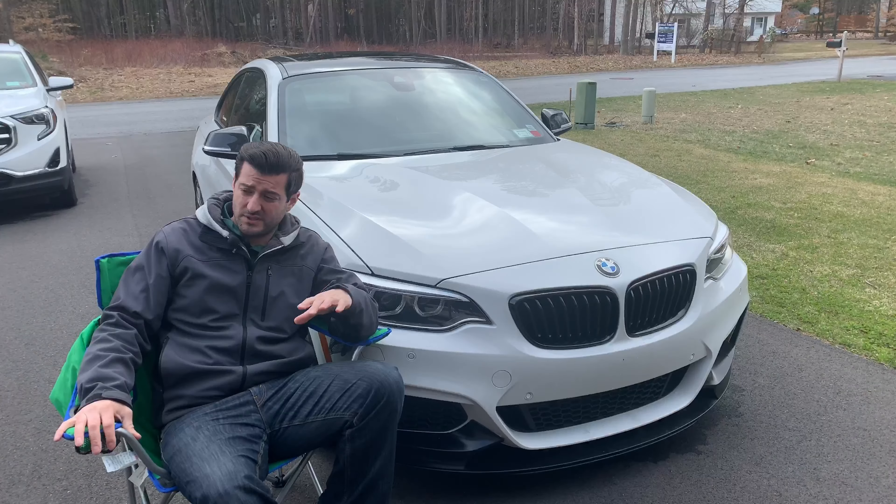This episode is brought to you by Extreme Powerhouse. Whether you've got a BMW like this, an Audi, or a Ford Mustang, check them out. They have a ton of different performance parts. If you go on there and use my coupon code LOWBOOST — all one word — you'll get access to some extra special discounts.